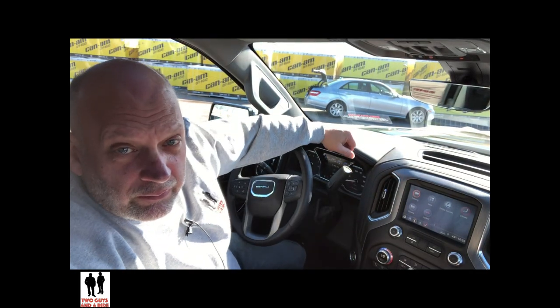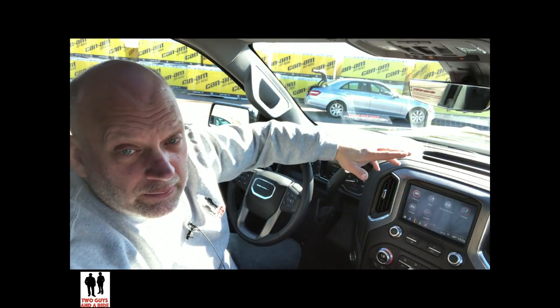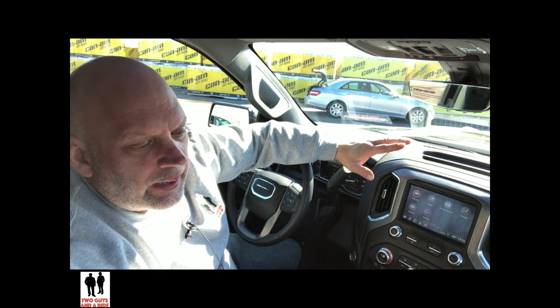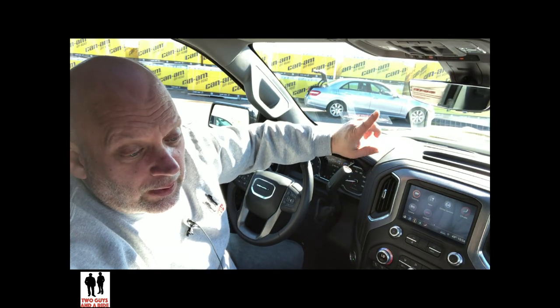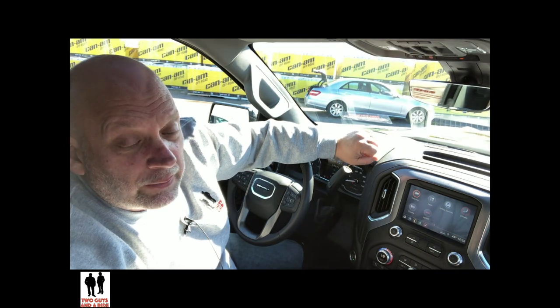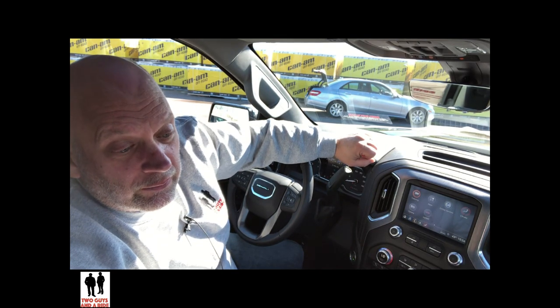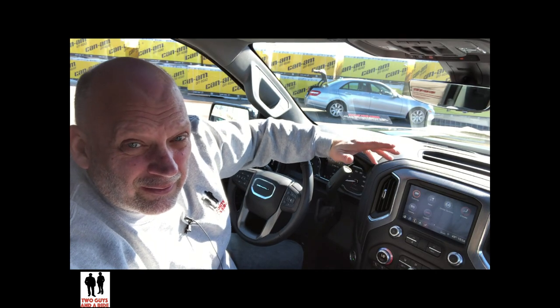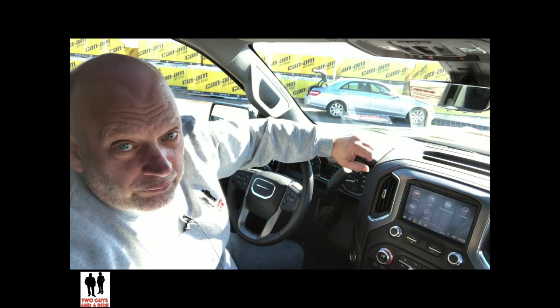Next we want to talk about the safety systems available on the vehicle that you can control. This vehicle has lane-keeping assist, lane departure warning, blind spot monitoring, front collision alert, following distance indicator, rear cross traffic alert, low speed forward auto braking, front and rear parking sensors, and a haptic driving seat which gives you vibrations instead of an audible alert — a really nice feature. Every new vehicle has anti-lock brakes and airbags, so we want to focus on the things you can control.